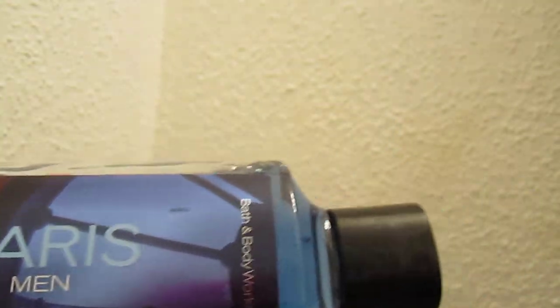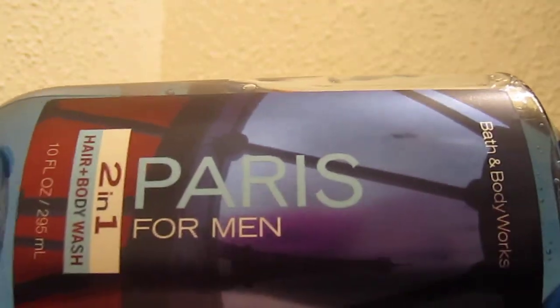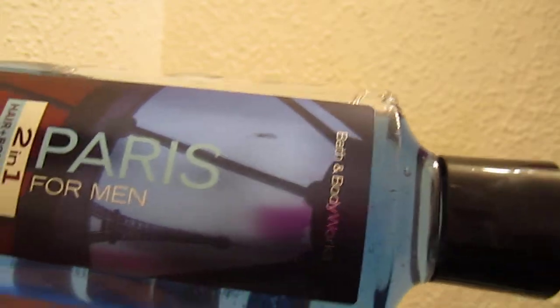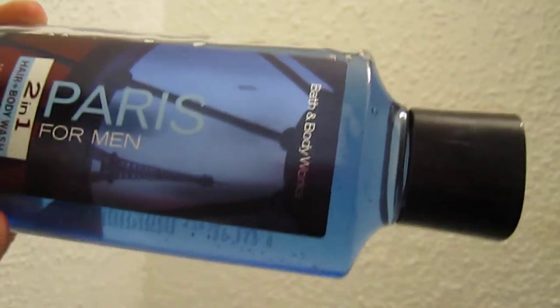So before I start showing you guys all these products, from the sale, when you get your receipt back, it tells you how much you've saved from the sale. And we saved $200 today. This is the most stuff we've ever bought from there.